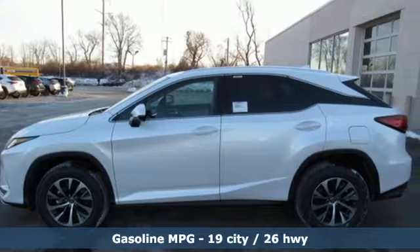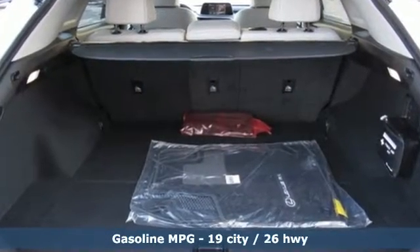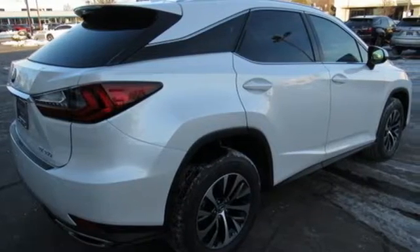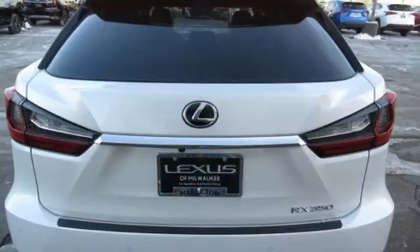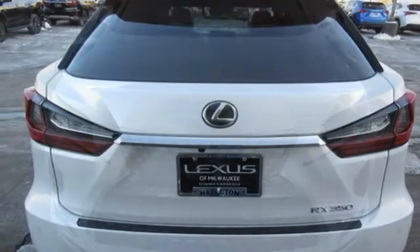V6 engine, gas pressurized shocks, smart device navigation, doors and push button start proximity key, dual zone climate control, autonomous cruise control, streaming audio, Wi-Fi hotspot, front heated bucket seats, auto dimming rear view mirror, and power heated mirrors.